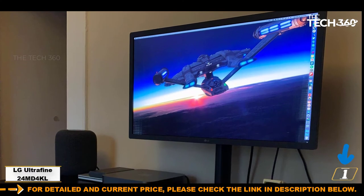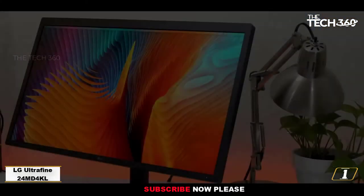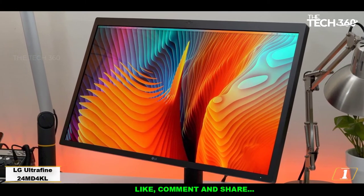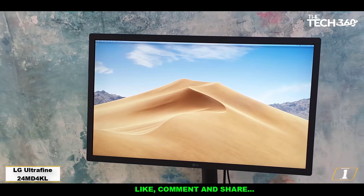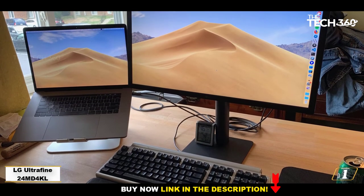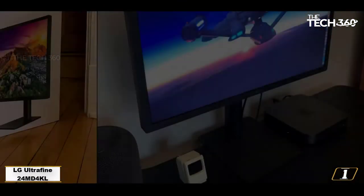Number 1: LG UltraFine 24MD4KL — more than fine. 4K fans will find a lot to love in the LG UltraFine 24MD4KL, especially if they're photographers or videographers who need all that prime real estate and high resolution. From its 4K resolution and color accuracy, to its plethora of USB-C and Thunderbolt 3 ports and buttonless design, this 4K display is the perfect match for your Mac or Ultrabook. And despite those bizarrely thick bezels and high price tag, this display might be hard to resist.